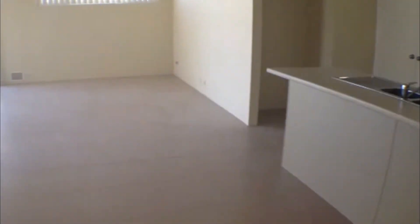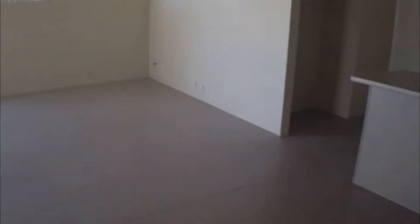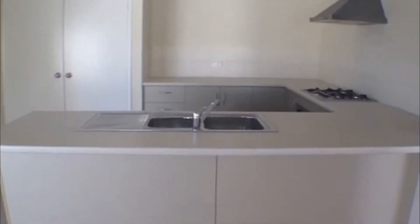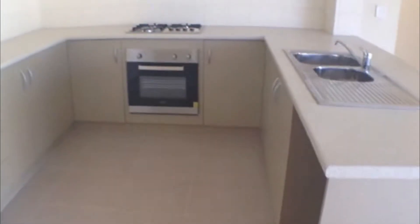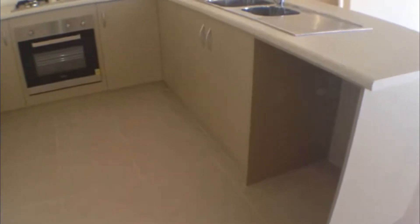Coming into the left here we can see a very large spacious dining and living area with beautiful views onto the backyard. From this point we come into the very modern kitchen, which is well appointed with plenty of cupboard space and beautiful large bench tops with a space for the dishwasher as well. A beautifully finished kitchen.